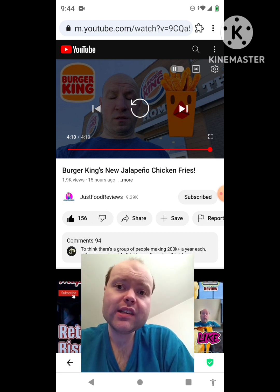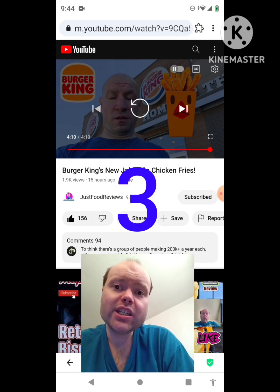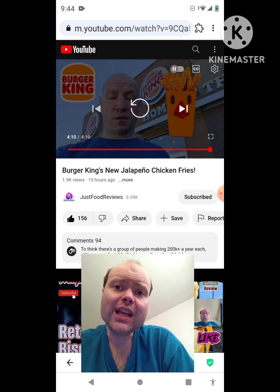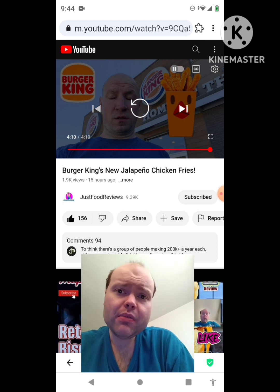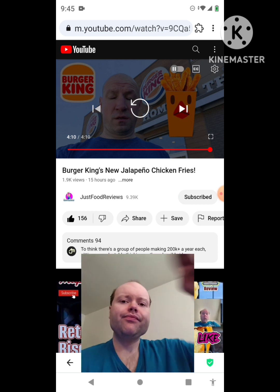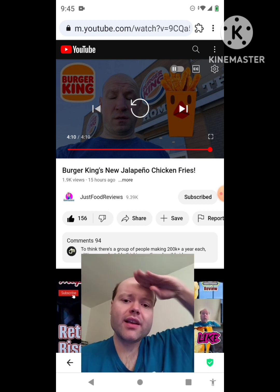Please help me bring my views and watch hours up by taking a look at my other videos on the three playlists on my channel, give them a thumbs up and share them with your friends and family. Please help me bring my subscriber count up and accomplish my goal to get 9,000 subscribers or more. The link to Just Food Reviews' original video will be down in the description below. Until next time, see ya.